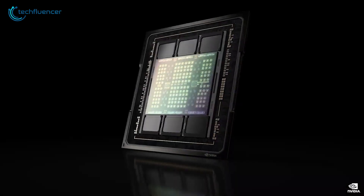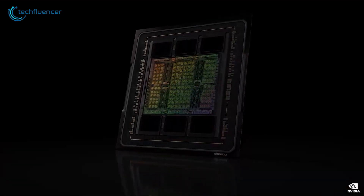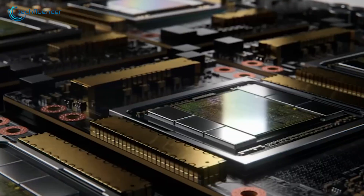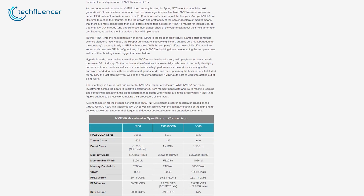Nvidia has just unveiled the Nvidia H100 GPU at the latest GPU Technology Conference, and it's looking pretty impressive. Although plenty of rumors surrounding the GPU's development were already seen on plenty of forums, now we have the concrete spec sheet.